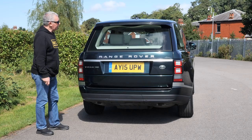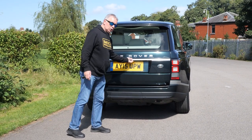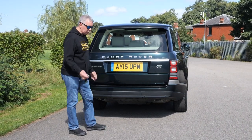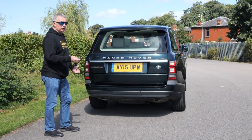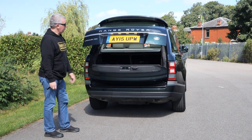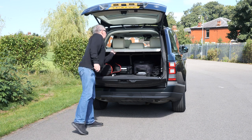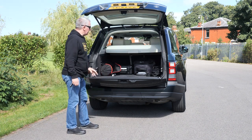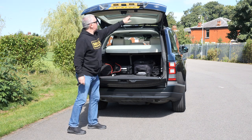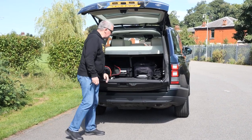The car locks itself if you forget. To open the back for shopping, you can click the button underneath, which leaves the bottom section of the tailgate open. If you want to open both sections for loading something big, the back folds down. There's bags of room in the boot with the hard load cover. To shut both, you click that button, or you can just put the bottom section back up on its own.